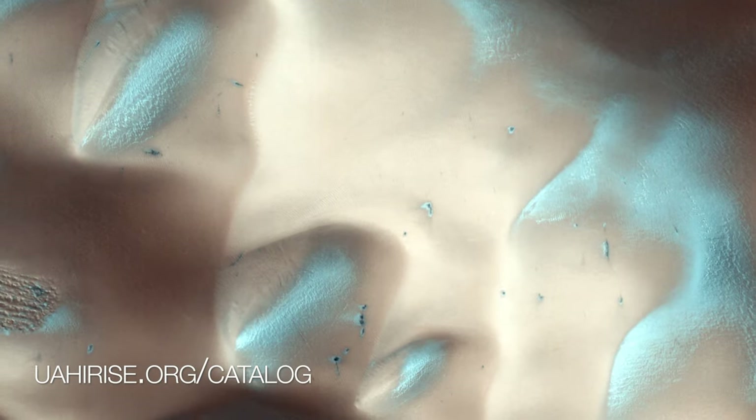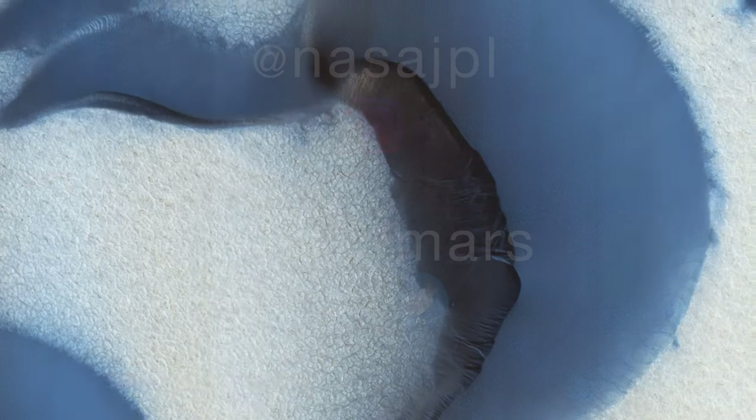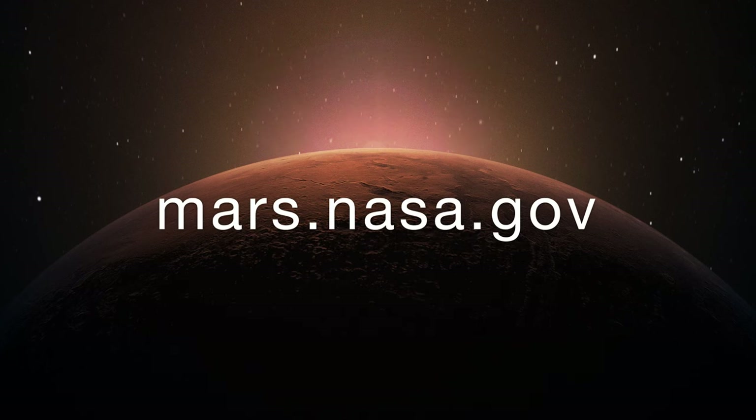If you're interested in dunes on other worlds, check out these recent photos. To get the latest updates, follow @NASA_JPL and @NASAMars on social media, or take a deeper dive on the mission websites at mars.nasa.gov.